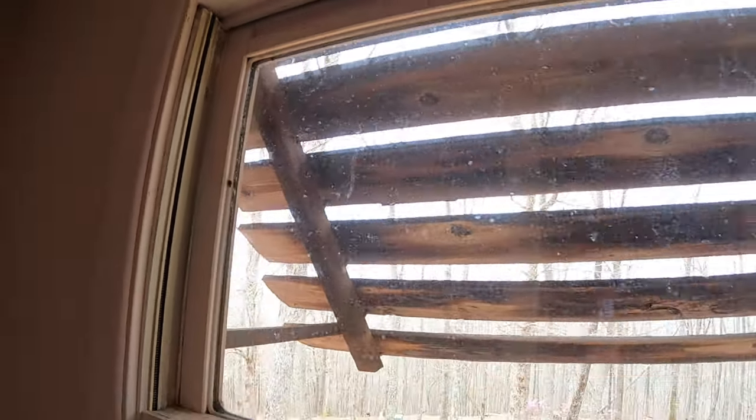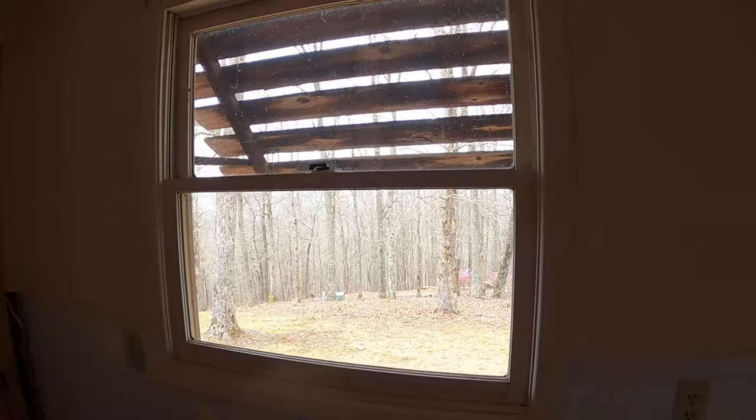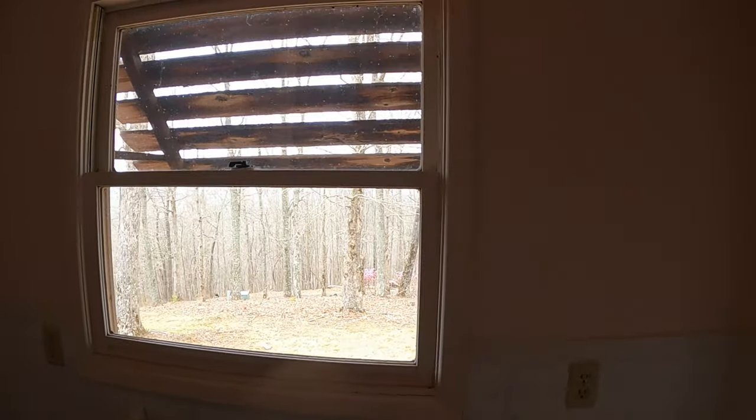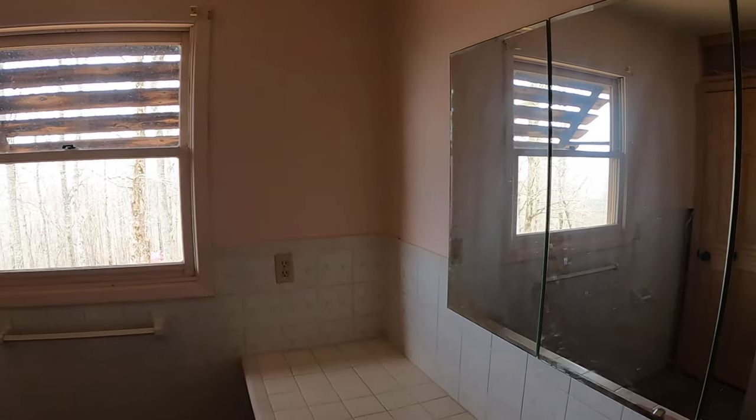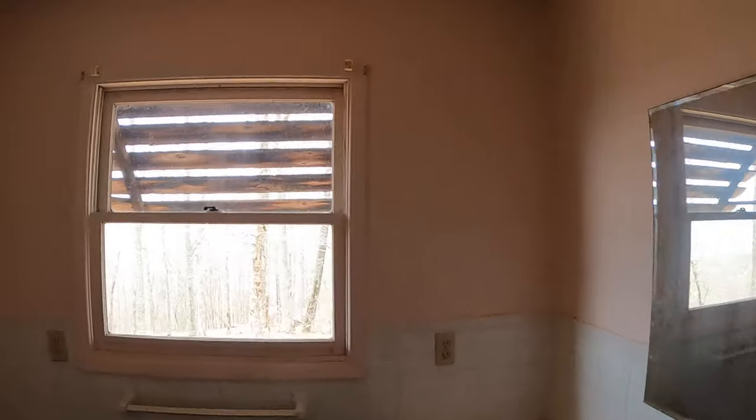This is an older home. If you have a newer home and your windows are caulked really well, you might not have as many problems as we do. That's one of the things I'm going to address here in the bathroom. I just never knew that ladybugs could actually be a problem or a nuisance.